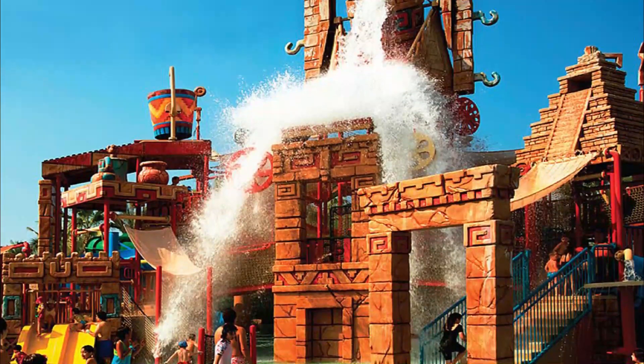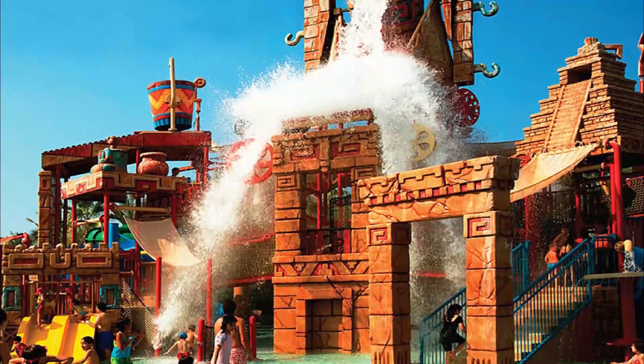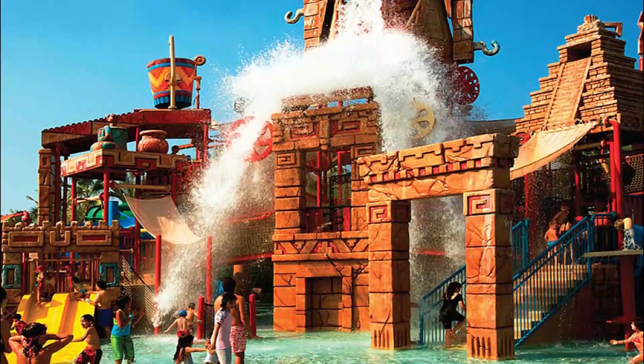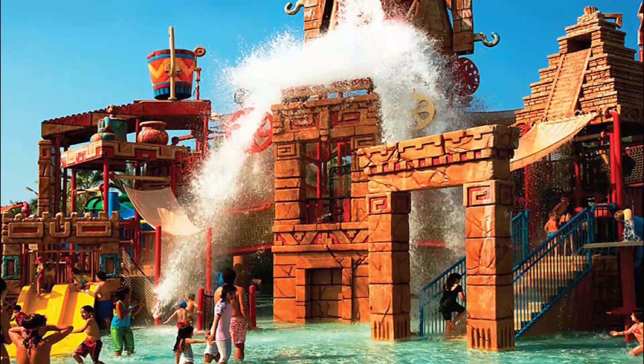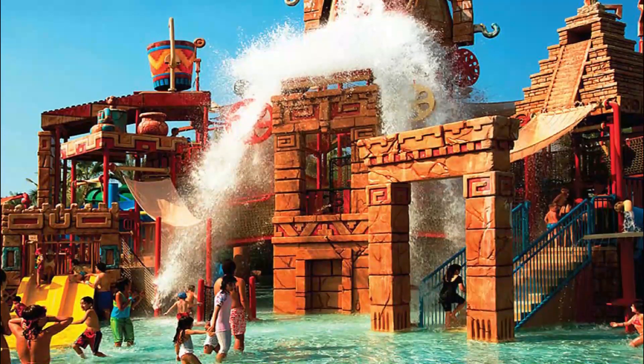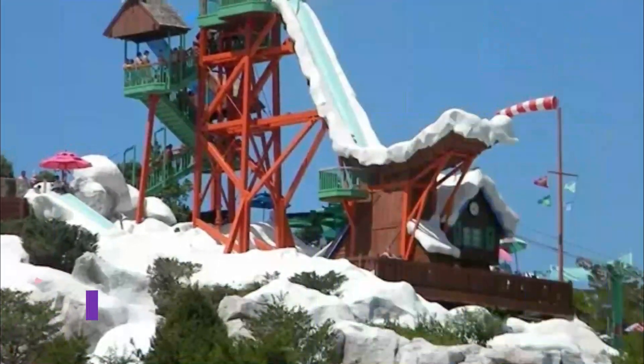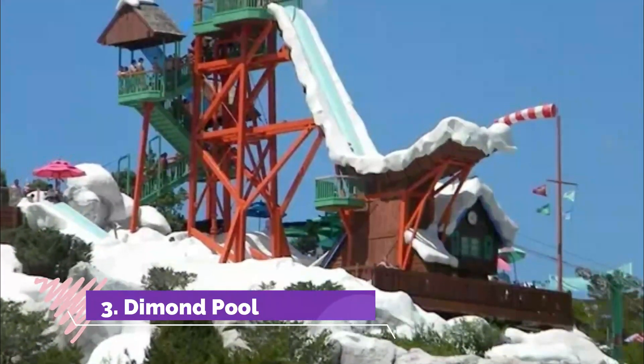Their gigantic L-shaped indoor pool spans 25 meters across either side. Swimmers can practice their strokes in six separate lanes that run the length of the pool in the open section.